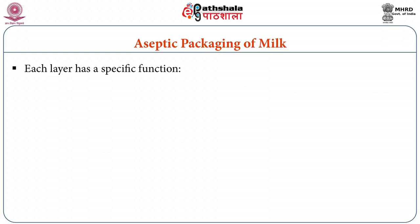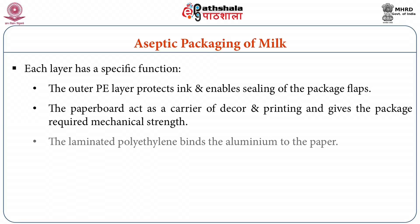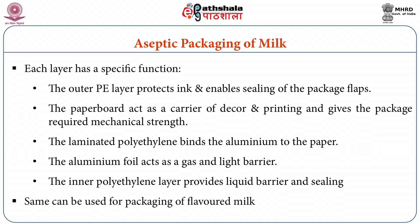Each layer has a specific function. The outer polyethylene layer protects the ink and enables sealing of the package flaps. The paperboard serves as a carrier of décor and printing and gives the package required mechanical strength. The laminated polyethylene binds the aluminum to the paper. The aluminum foil acts as a gas and light barrier. The inner polyethylene layer provides liquid barrier and sealing properties, as LDPE is considered to have good sealing properties. The same packaging material can also be used for flavored milk, cream, lassi, buttermilk, etc., depending on the treatment and shelf life required.